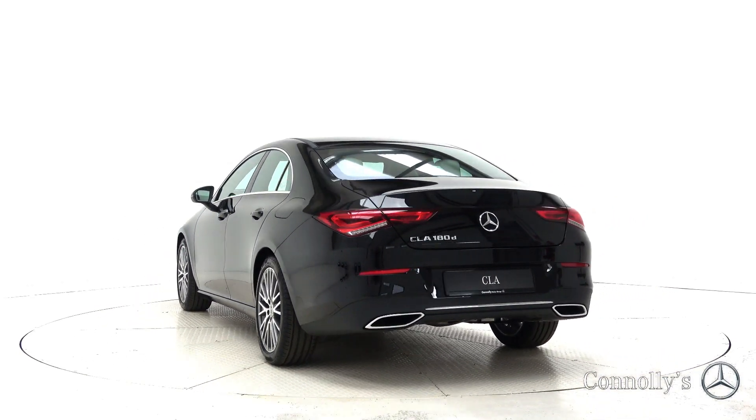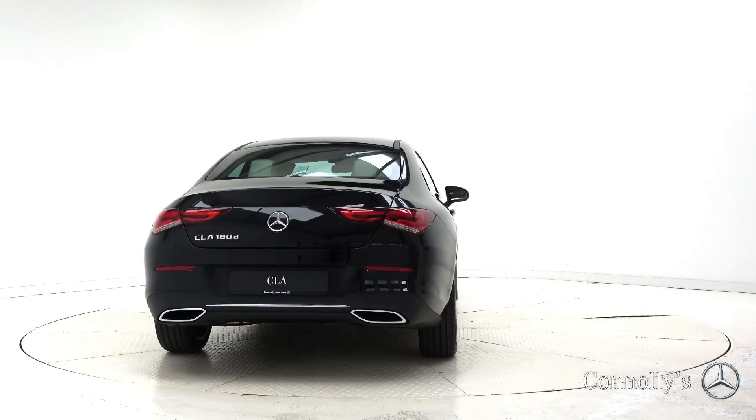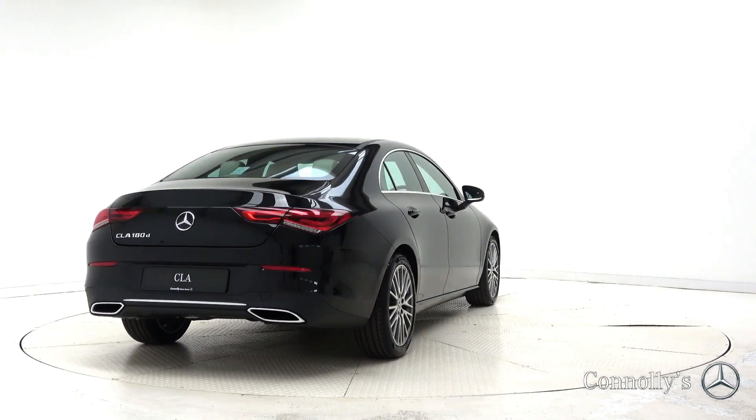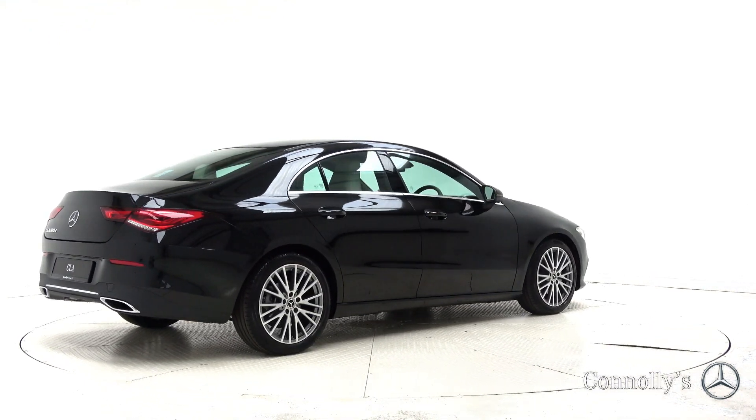For more information on this car or to arrange a test drive, contact our sales team on 091 337400. Visit us at our showroom location, Briar Hill, Galway, or check out our website at connellys.ie.